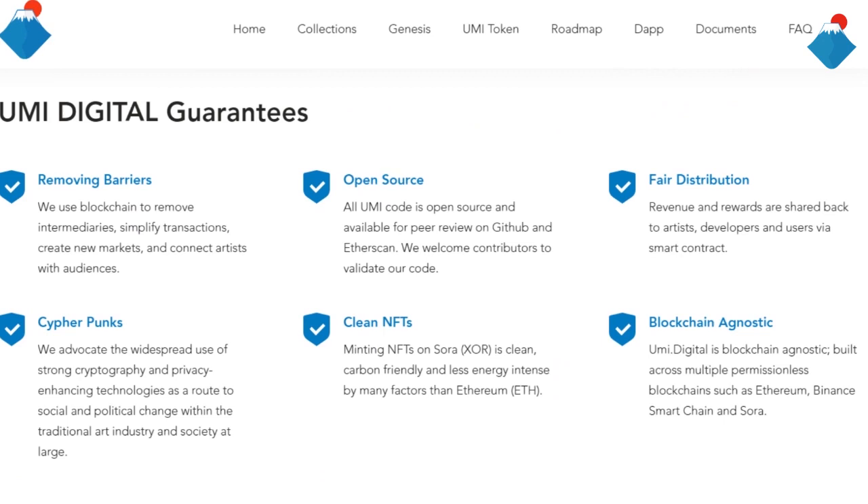Open-source: all YumiCode is open-source and available for peer review on Github and Azascam. We welcome contributors to validate our code. Fair distributions: revenue and rewards are shared back to artists, developers and users via smart contracts.